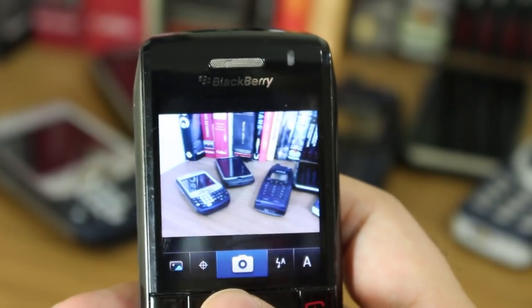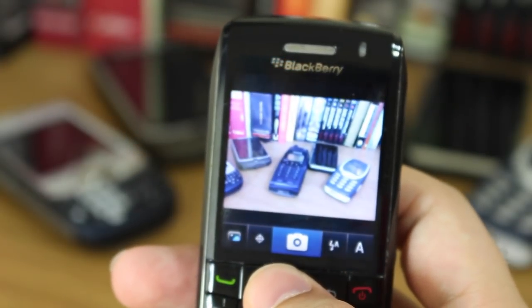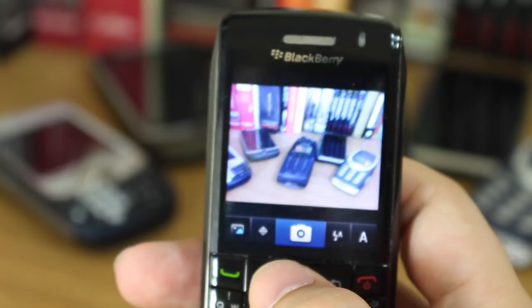The camera could take pictures, it had autofocus, but it wasn't great — the less said about it the better, really. It wasn't in any way matching what else was on the market from other manufacturers, especially the Android and iOS devices.